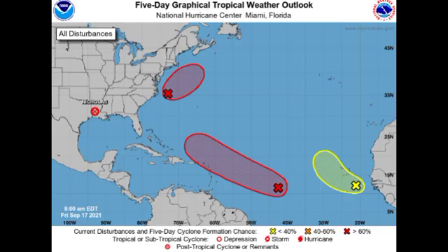Hey guys, it is Dani and welcome to this update video on the tropics. In this video we're going to be talking about our three disturbances across the North Atlantic Basin: our two invests as well as the most recent disturbance located off the coast of Africa.